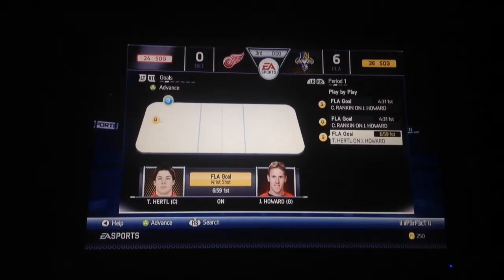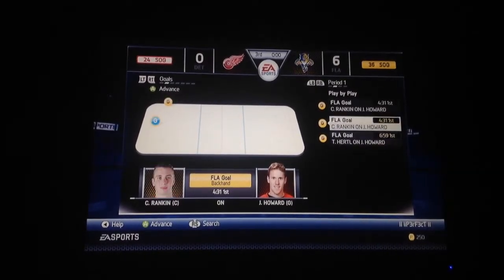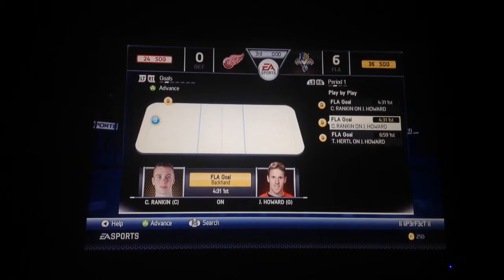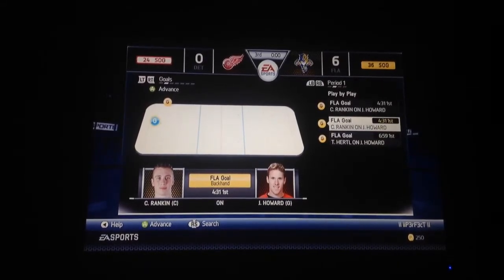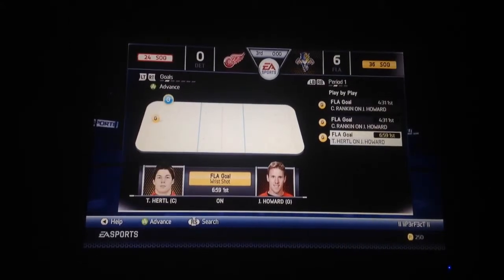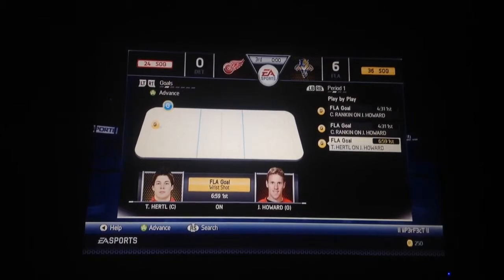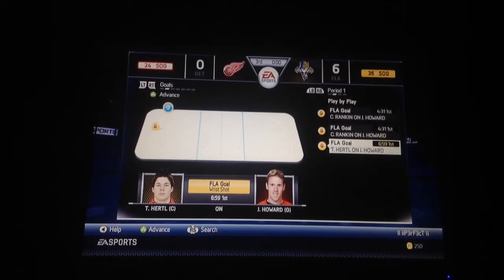Period one, he gets one goal on Jimmy Howard. I don't know much about this dude, I'm pretty sure he's like a 70-something, maybe. And I think Hertel's like either a 78 or an 80, I'm not really sure. But the first period he got one goal.